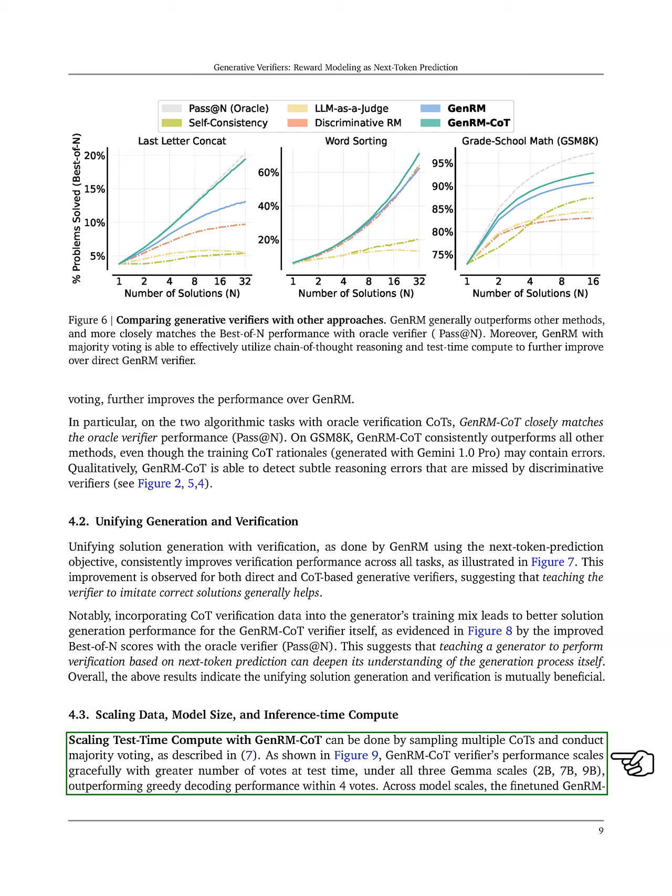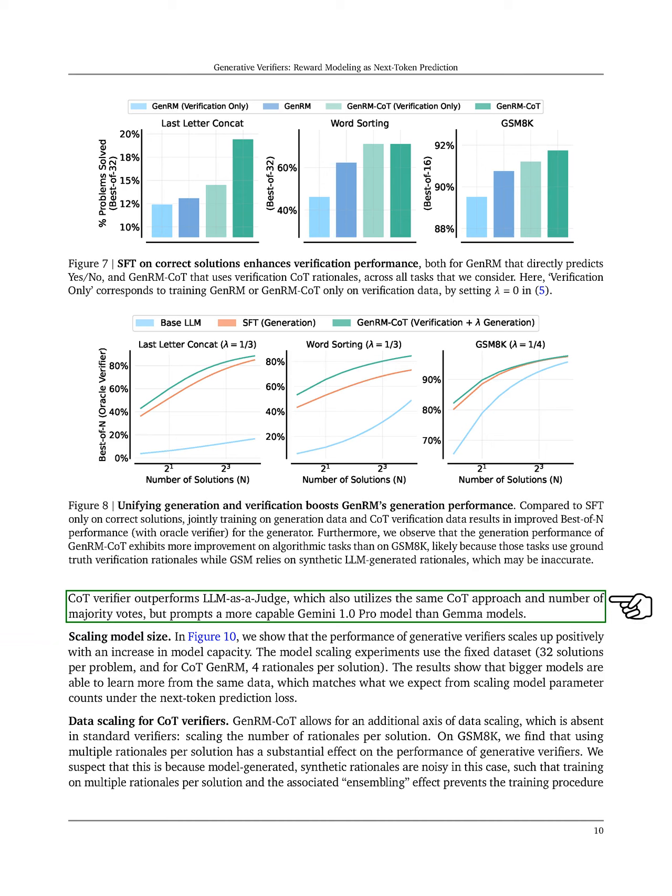Our results show that the GenRM-CoT verifier's performance improves with more votes at test time across different model sizes, surpassing greedy decoding performance with just four votes. The fine-tuned GenRM-CoT verifier outperforms the LLM as a judge, which also uses the CoT method but relies on a more advanced model.